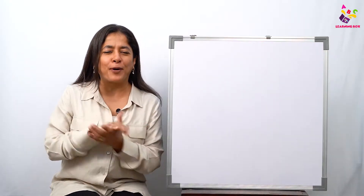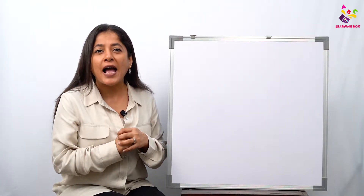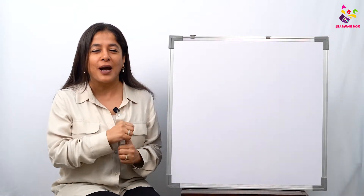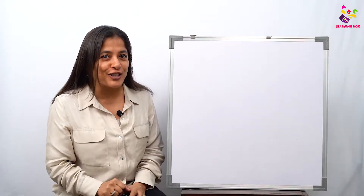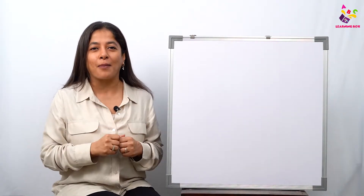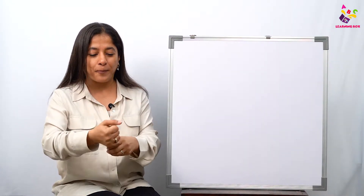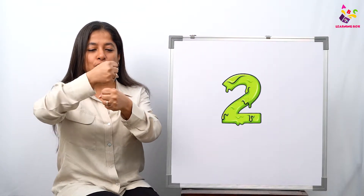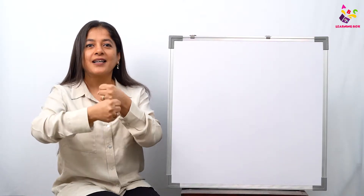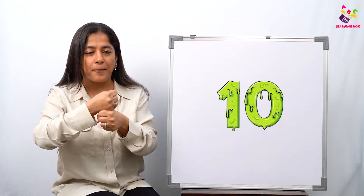Welcome to the Learning Box by Puntun Kids! I hope all you babies have been watching the number videos and learning your numbers well. Today I am back with a new number, but before that we are going to make our blocks while saying our numbers. Get set and ready to start: zero, one, two, three, four, five, six, seven, eight, nine, and ten.